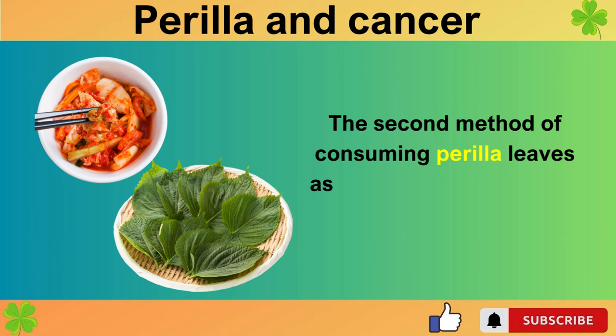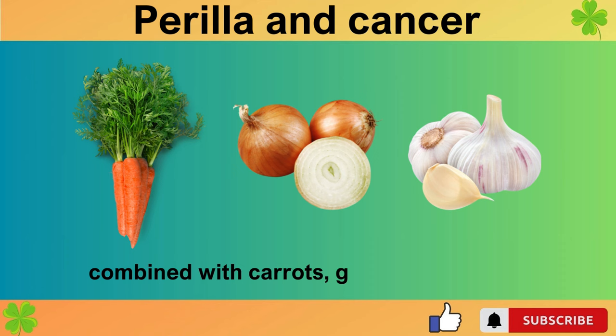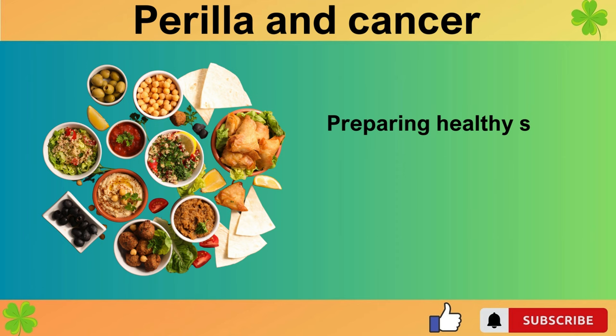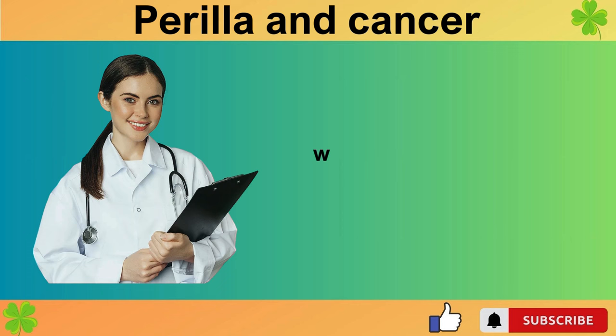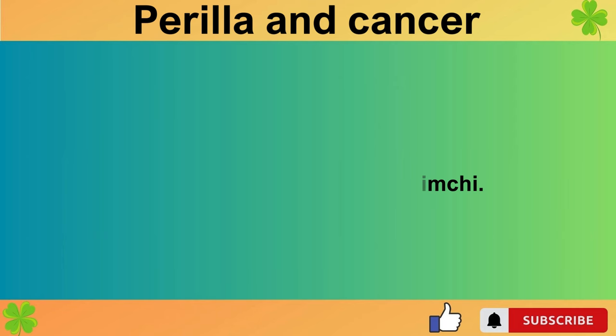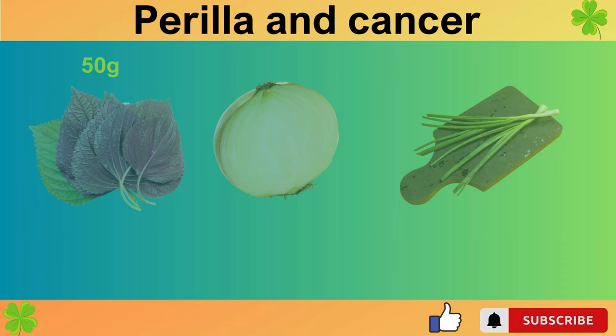The second method of consuming perilla leaves as a tonic is having perilla leaf kimchi for lunch, combined with carrots, garlic, and onions, which is incredibly beneficial for preventing cancer and dementia. Preparing healthy side dishes for lunch can be challenging, so in this perilla leaf segment we've prepared a healthy lunch side dish for you. Perilla leaf kimchi is a dish that makes cancer and dementia run away. Here's a simple introduction on how to make a quick kimchi.